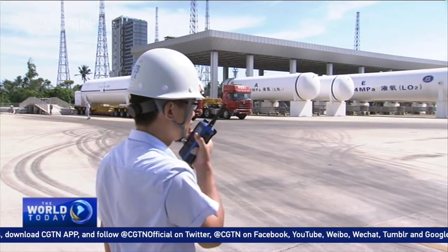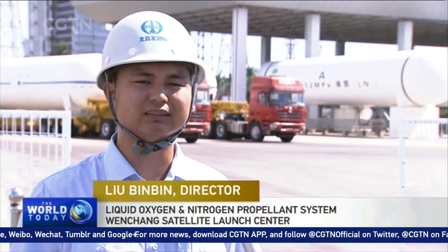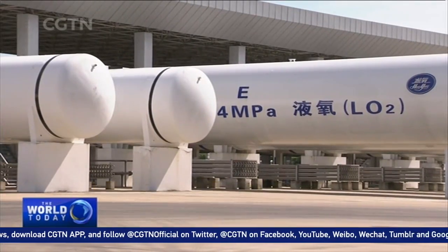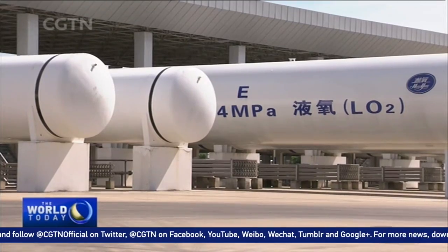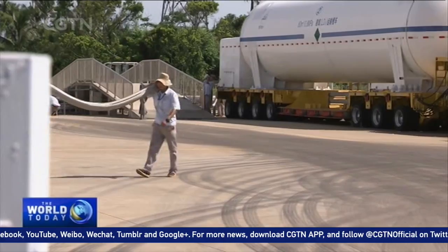These fuels can only be placed in the rocket 24 hours before launch. The propellant is highly unstable and easily combustible, but we have conducted long-term training and have very high requirements in every process to ensure safety.